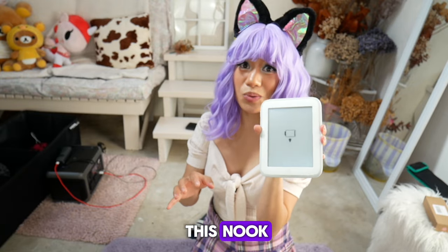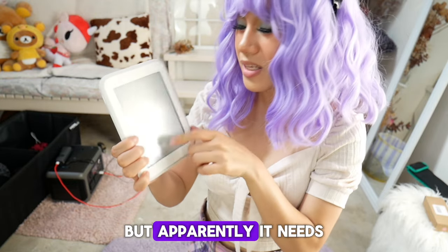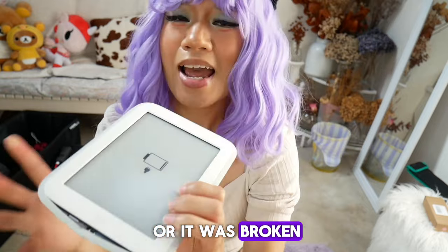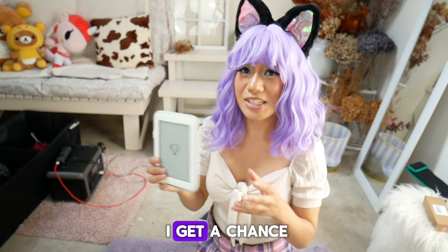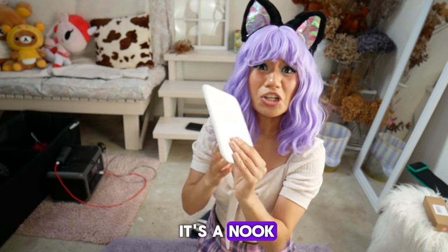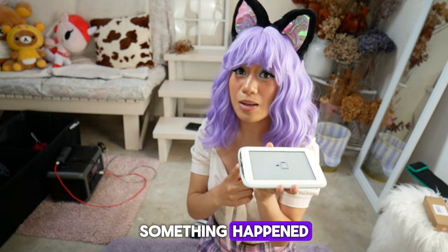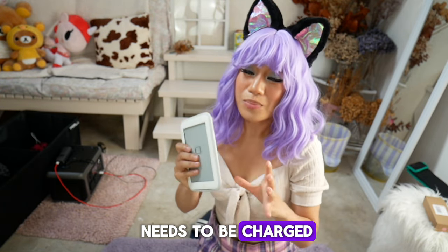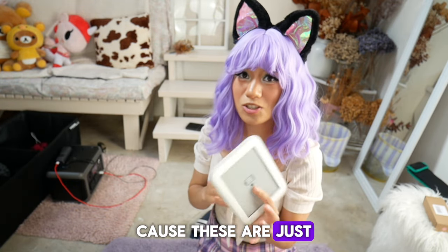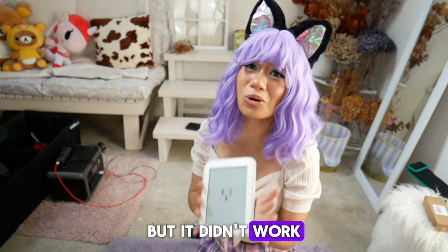And then I found this Nook, and these are worth like a hundred dollars. When I pressed the on button I could see the words and the app, but apparently it needs to be charged. Unfortunately when I came back home I found out that it didn't have a charging port or it was broken. I really wanted to use it — I thought this was really cool. I hope I can try to fix it because this is just a really cool device for reading books. It was working earlier too, I'll try to get it repaired.